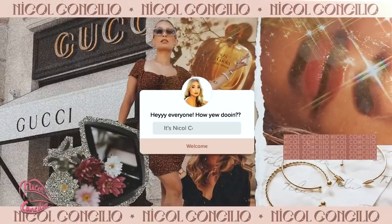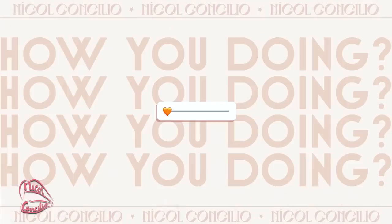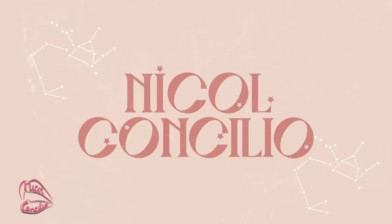Hey everyone, how you doing? Oh my gosh, my first video of the year and I already broke my promise with trying to make YouTube more of a priority this year. Guys, I don't know. Things are just so different and I have a lot less motivation when it comes to YouTube videos, but I'm really going to try my hardest to at least give you guys one video a week.